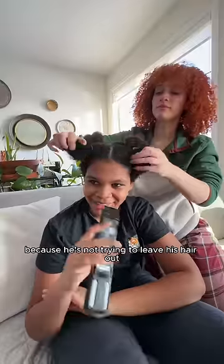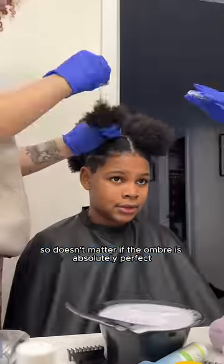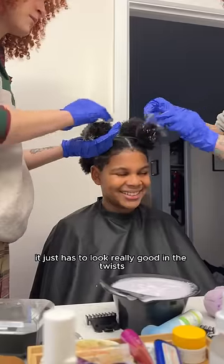He's not trying to leave his hair out with the tips — he wants to twist it and have a blue ombre. He usually has his hair in a protective hairstyle anyway, so it doesn't matter if the ombre is absolutely perfect. It just has to look really good in the twist.